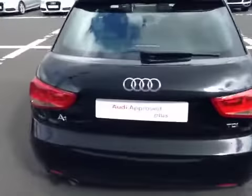Moving around to the tailgate of the car, you can see a very generous boot space and 60-40 split folding rear seats.